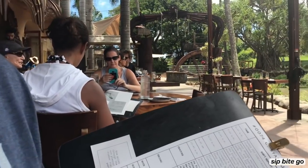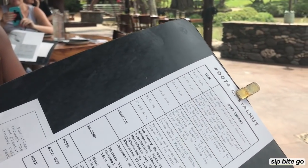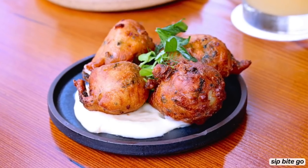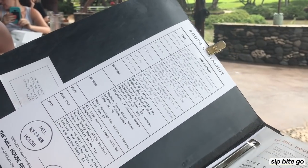They literally take you through the day here — everything they did to prepare the meal, like breaking down the meat and vegetables and everything. Really cool.